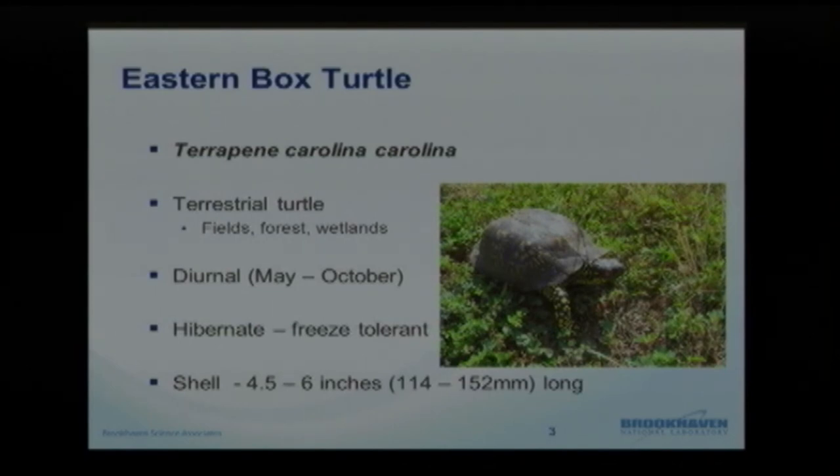Overall, they're about four and a half to six inches long on the shell, and have a lot of different color variety to them.